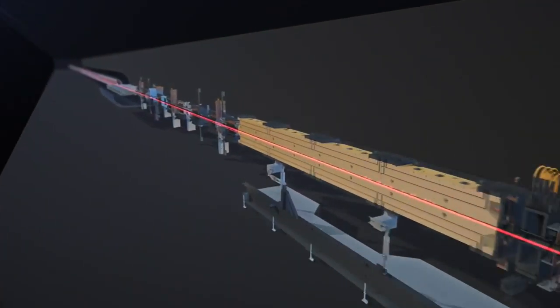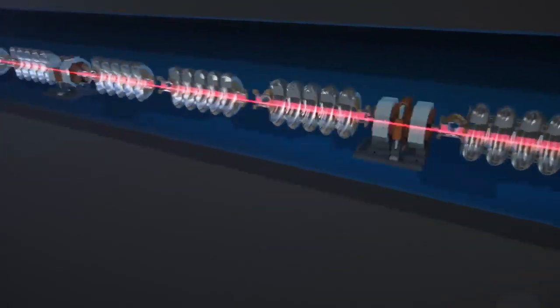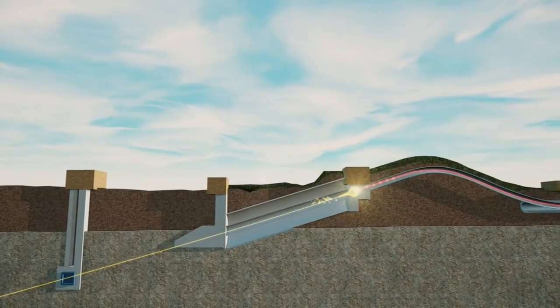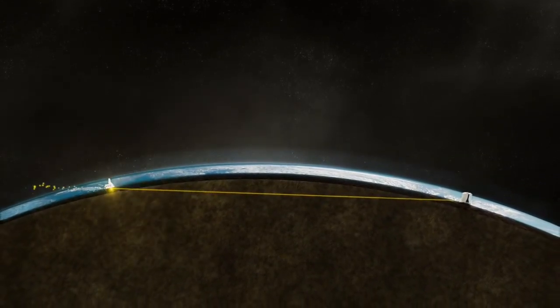Here's how the research works. By shooting protons through this accelerator, they can reach speeds close to the speed of light. Then, through a reaction, neutrinos are created and shot through the earth to South Dakota. That's where they're observed in a lab deep underground.